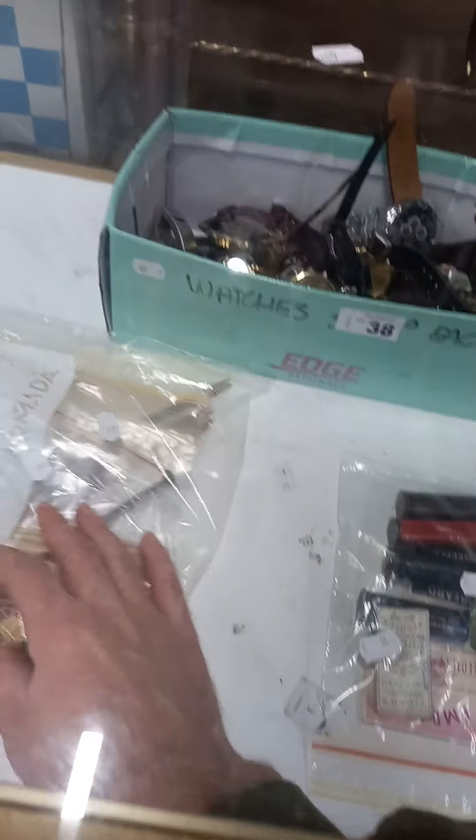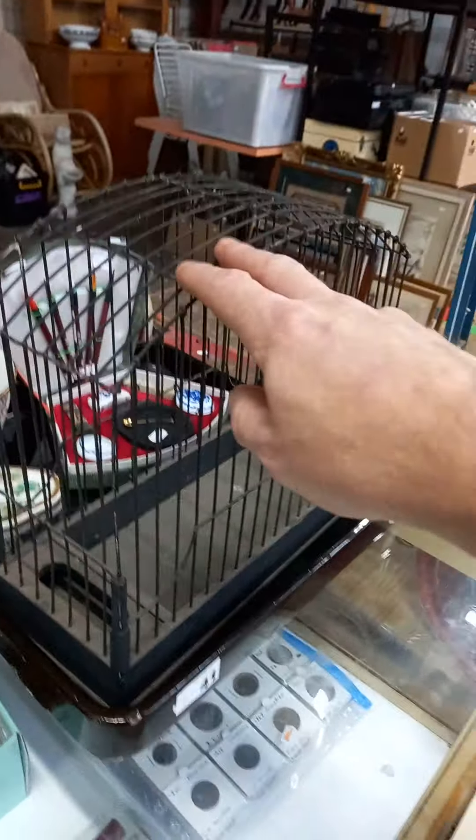Some more coins. These are all sort of sewing implements, crafty items. Watches. A lot of oriental gear. Cool little cage.